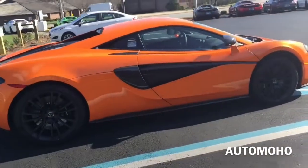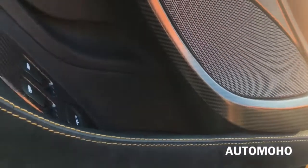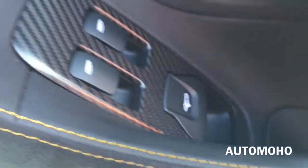Now we're going to take a detailed look at the interior. Here is a look at the driver's side door panel, which comes with Bowers and Wilkins speakers. Both windows are fully automatic. The whole door panel is wrapped in microfiber for the most part and comes with carbon fiber trims as well as orange contrast stitching.